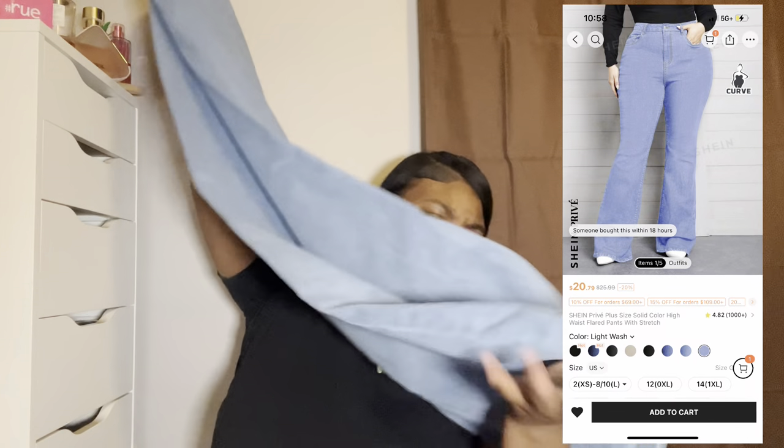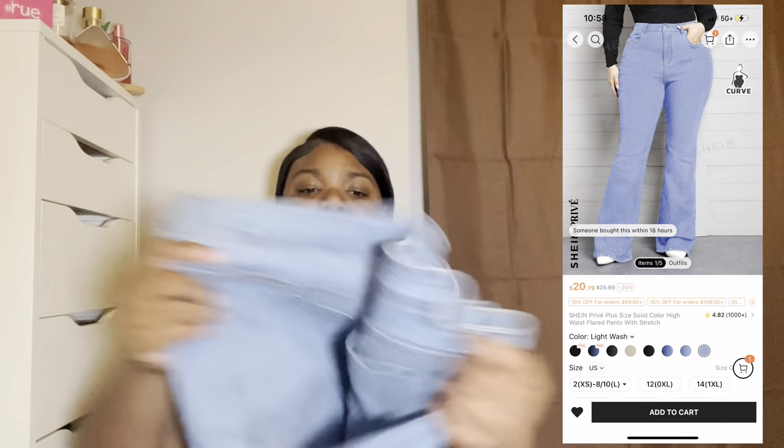The next thing I got is a pair of jeans. They are some long flare-out bootcut jeans, and these are some cute jeans.